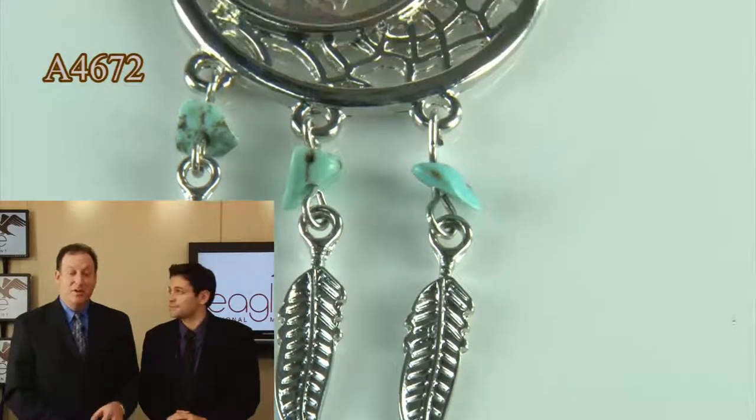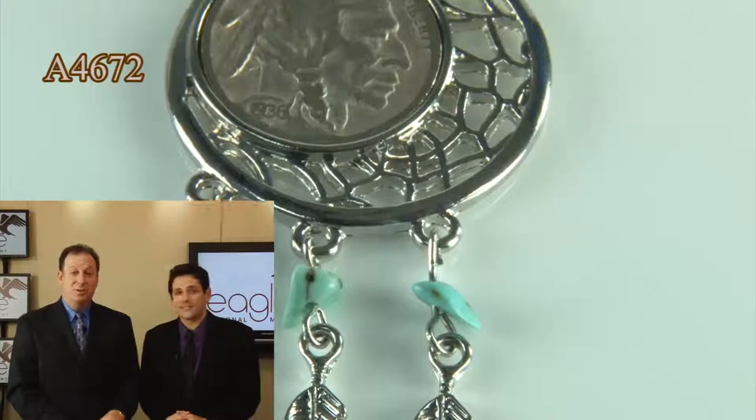We coupled it as it is an Indian-themed product with an Indian-themed coin, which is the Buffalo Nickel, featuring the Indian head on the obverse. This features a genuine Buffalo Nickel.